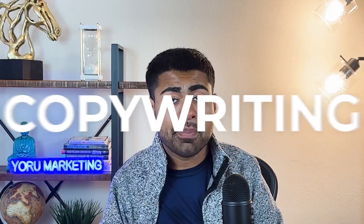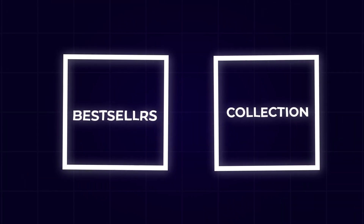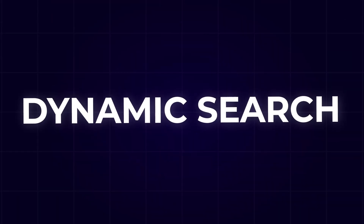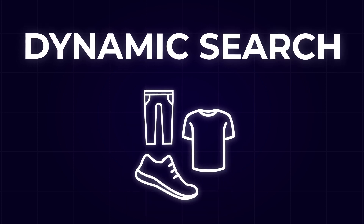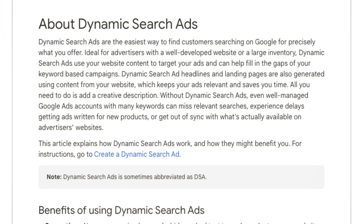Dynamic search, in terms of copywriting, offers a lot more freedom compared to running a best-selling product campaign or a collection-based campaign. With those, your ad copy really has to revolve around that specific product or collection. Whereas with a dynamic search campaign, it could refer to your entire brand, an entire collection of products, or all of the products you sell. You don't have to be so narrowly focused on certain words, which makes it much easier to find great success and scale.